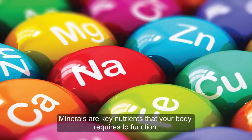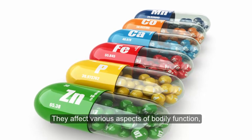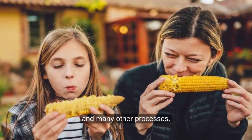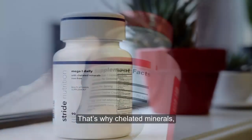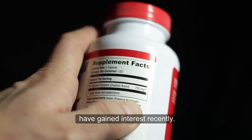Minerals are key nutrients that your body requires to function. They affect various aspects of bodily function, such as growth, bone health, muscle contractions, fluid balance, and many other processes. However, many are difficult for your body to absorb. That's why chelated minerals, which are supplements touted for improved absorption, have gained interest recently.